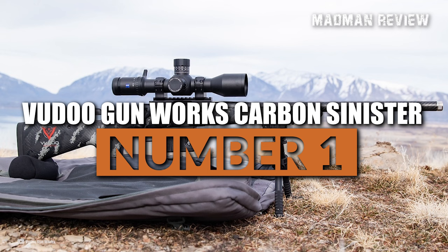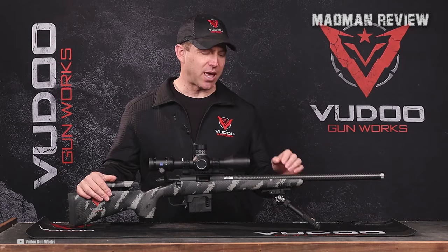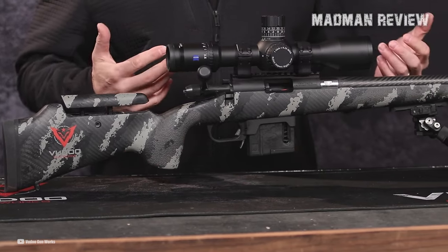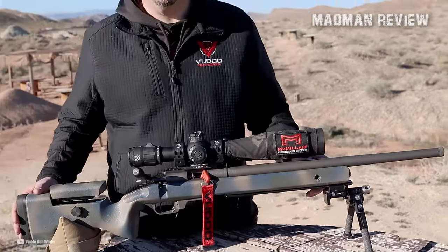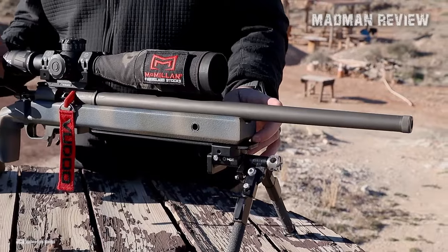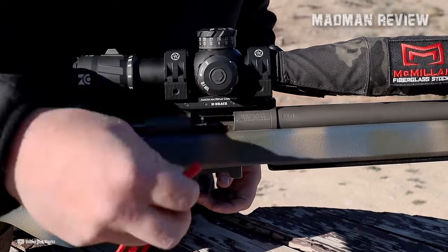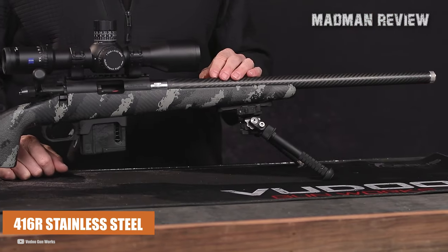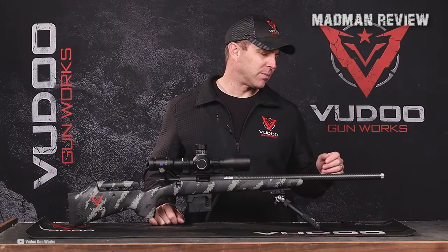Number 1: the Voodoo Gun Works Carbon Sinister. Securing the number one position is the Voodoo Gun Works Carbon Sinister, a truly remarkable and versatile custom-made bolt-action rifle in .22 LR. Designed to excel in competition shooting, plinking, and small game hunting, it can do it all. This premium rifle comes with an MSRP of $3,105. The barrel is made from 416R stainless steel and is available in 16-inch, 18-inch, or 20-inch lengths, with a choice of Kukri or Spectre contour.